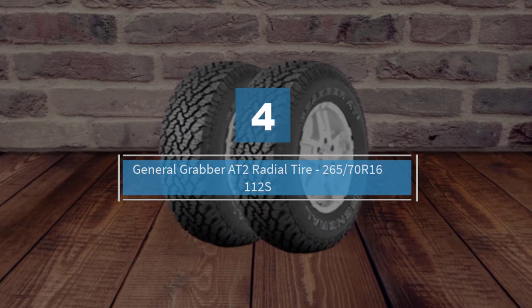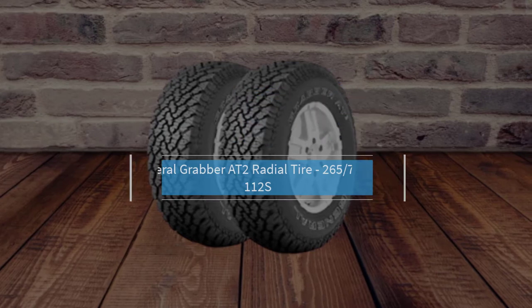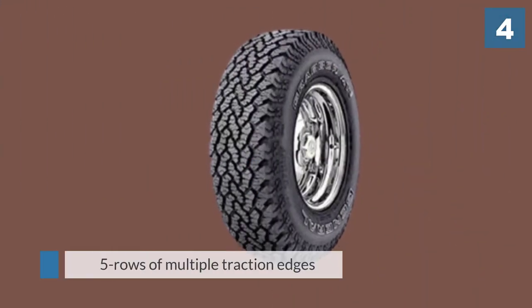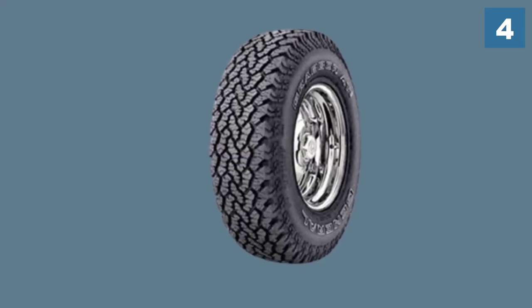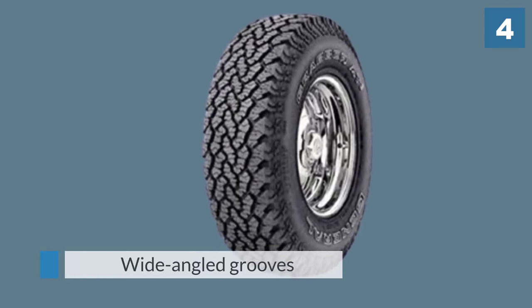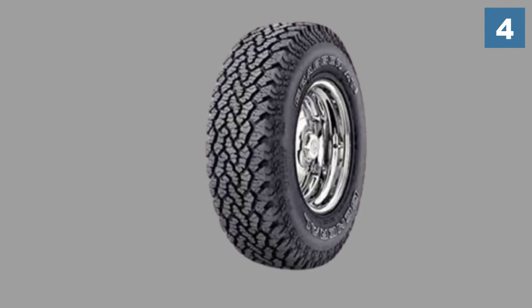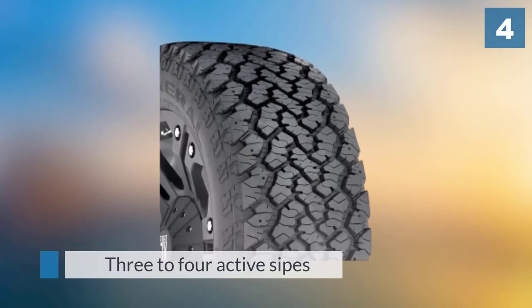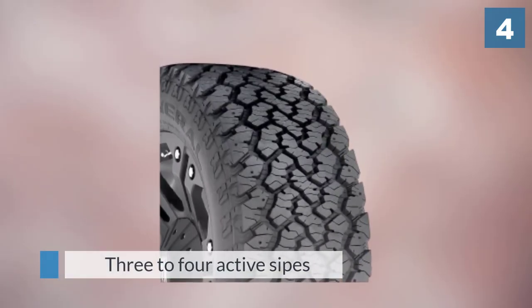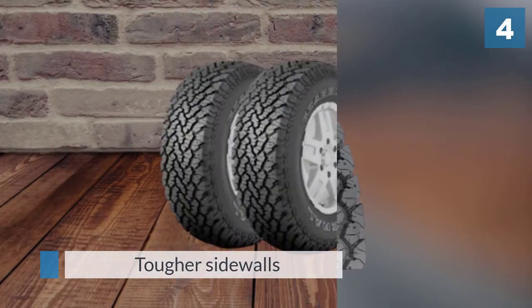Number four: the General Grabber AT2 radial tire, 265/70R16 112S. The multiple traction tread blocks of this tire commit to its all-terrain purpose — it has five rows of multiple traction edges with wide grooves in between. Its wide-angled grooves contribute to its self-cleaning action on snow, mud, and rocky surfaces. In each tread block you can see three to four active sipes, which help in the biting grip on all types of surfaces. Its rigid sidewalls help in stable cornering and responsive steering performance.